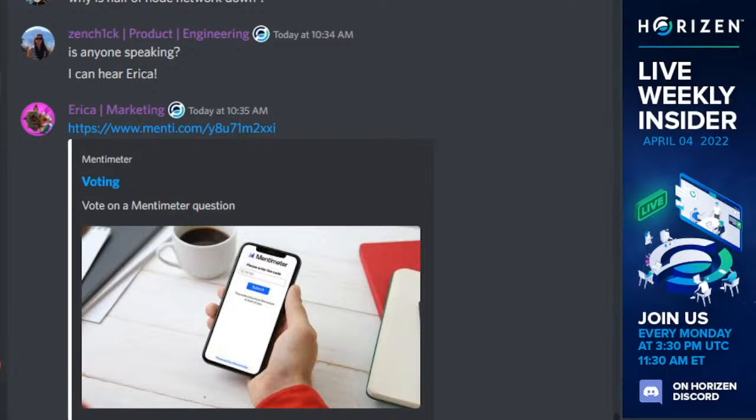There was an important accomplishment last week. We have completed the first round of review and created a pull request which contains all the core functionality. This has already been shared with an auditing company which will support us by auditing the code before it's released. The audit is in progress.